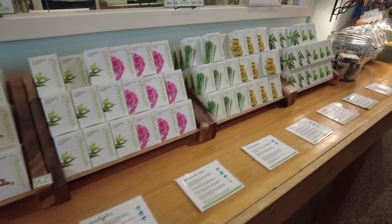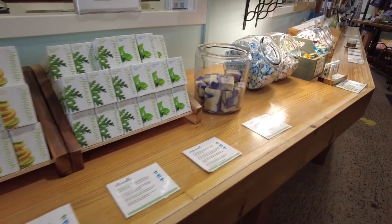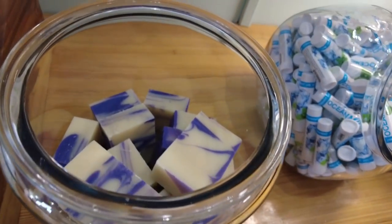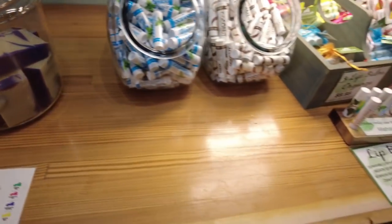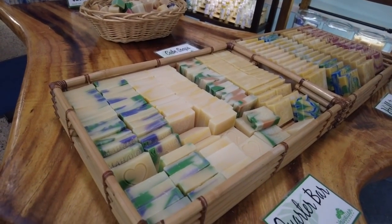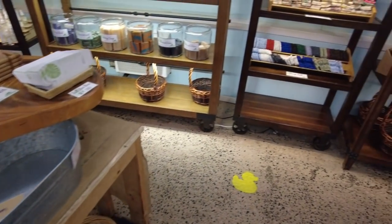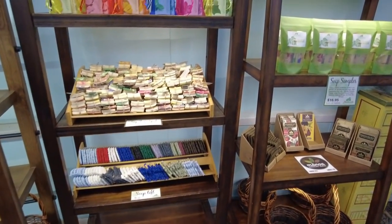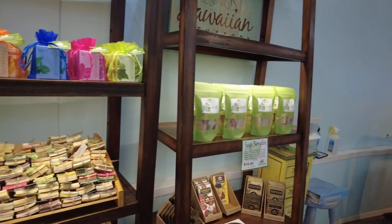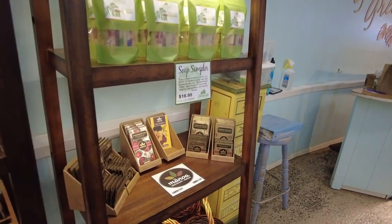Here are all the different soaps when you walk into the actual soap factory store — so many choices. I see lavender and it looks and smells amazing. There's lip gloss, bath bombs, bath salts, all kinds of homemade soaps, and there's even lotions and local chocolate that they sell.